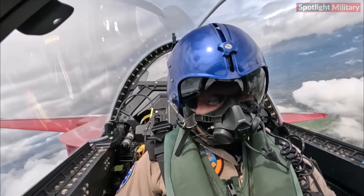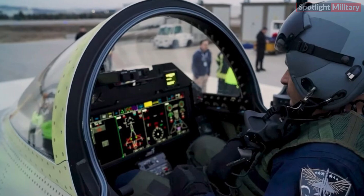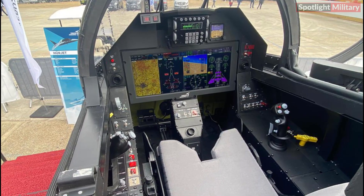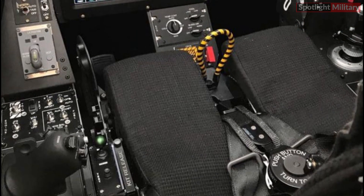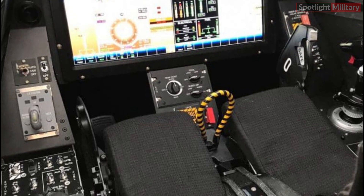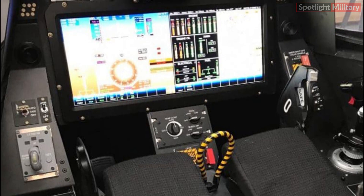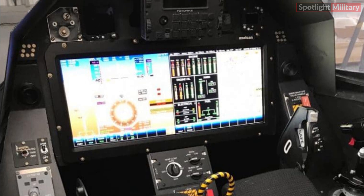Hürjet made its maiden flight using a cockpit control panel designed and produced by Neural CAS — Neural Control and Avionic Systems, Inc. Neural CAS fully developed and manufactured all 28 control panels located in the Hürjet aircraft cockpit using fully domestic engineering capabilities.